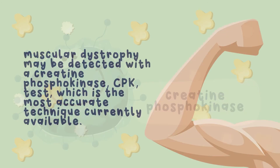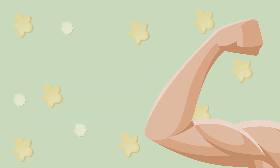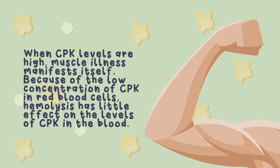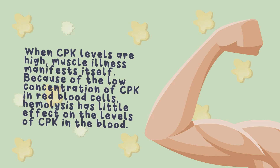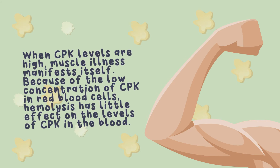Muscular dystrophy may be detected with a creatine phosphokinase test, which is the most accurate technique currently available. When CPK levels are high, muscle illness manifests itself. Because of the low concentration of CPK in red blood cells, hemolysis has little effect on the levels of CPK in the blood. CPK is unaffected by liver injury, in contrast to the other enzymes studied. CPK levels that are higher than usual suggest that the enzyme is escaping from muscle cells and entering the circulation, and as the disease develops, this change becomes more noticeable.